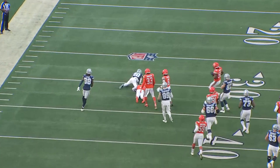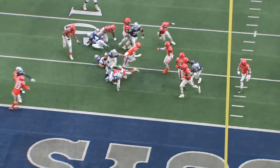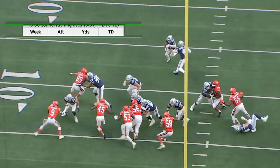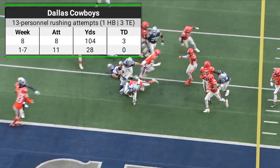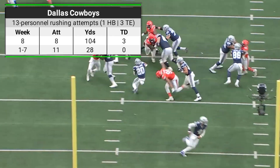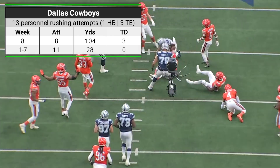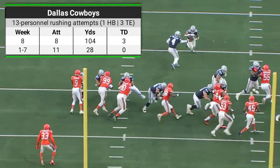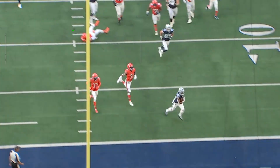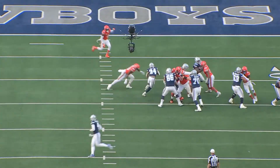The Cowboys' tight ends played a huge role in their rushing game against Chicago. Having Hendershot, Schultz, and Ferguson all fully healthy allowed them to use a lot more heavy personnel. Through the first seven weeks, the Cowboys ran the ball 11 times out of 13 personnel — three tight ends — and gained 28 yards. But in week eight they ran the ball eight times out of 13 personnel and gained 104 yards and three touchdowns. Having three capable blocking tight ends allows them to lean into the run game much more effectively.